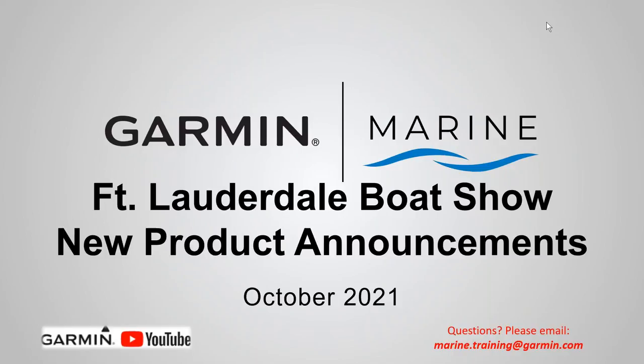Hi, this is John from the Garmin Marine Team. On this webinar we want to go over the new products that we just announced at the Fort Lauderdale International Boat Show, October 2021. If you have any questions about this specific webinar, please contact us at marine.training@garmin.com. If you can't watch the entire webinar or if you wanted to see past webinars, please go to our Garmin YouTube channel.